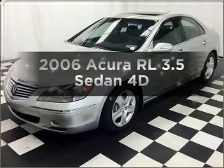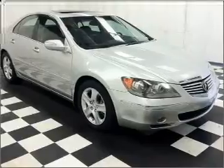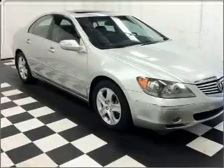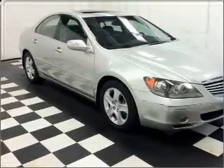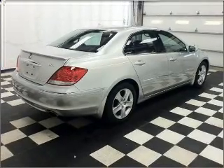Get noticed in this 2006 Acura RL. If you're looking for a first-rate auto, this one could be yours today. With a reliable engine that responds smoothly to its automatic transmission, reach your destination effortlessly with GPS navigation.